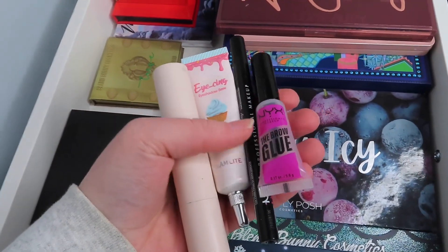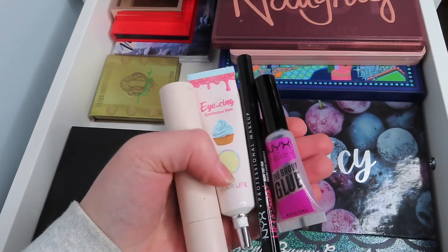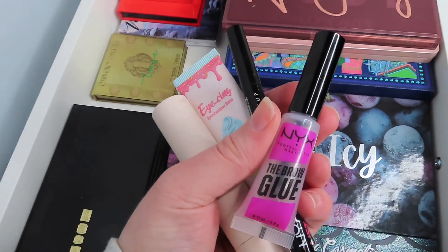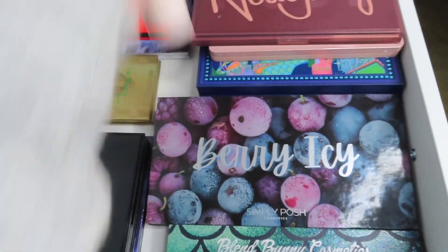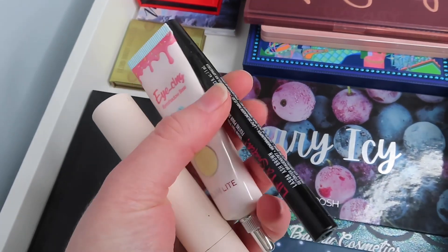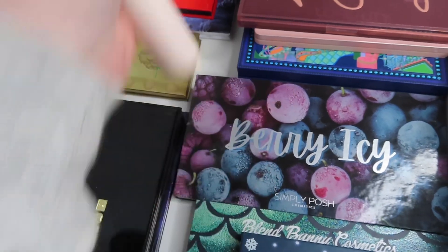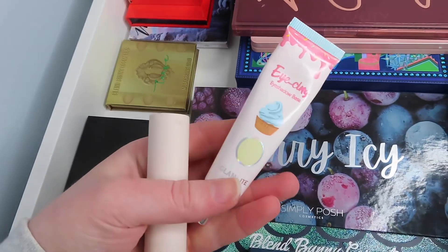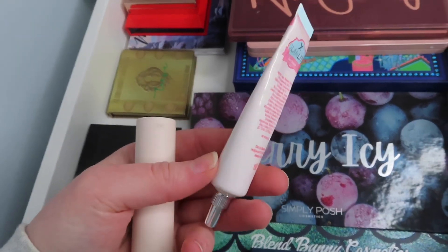I also want to mention that I will be using my usuals. If you watch my videos you know that I use these every single day. I'm going to be using the NYX Brow Glue and the NYX Lift and Snatch Brow Tint Pen — those are my go-to products for my brows. And for eyeshadow primer, the Glam Light Icing Eyeshadow Base.